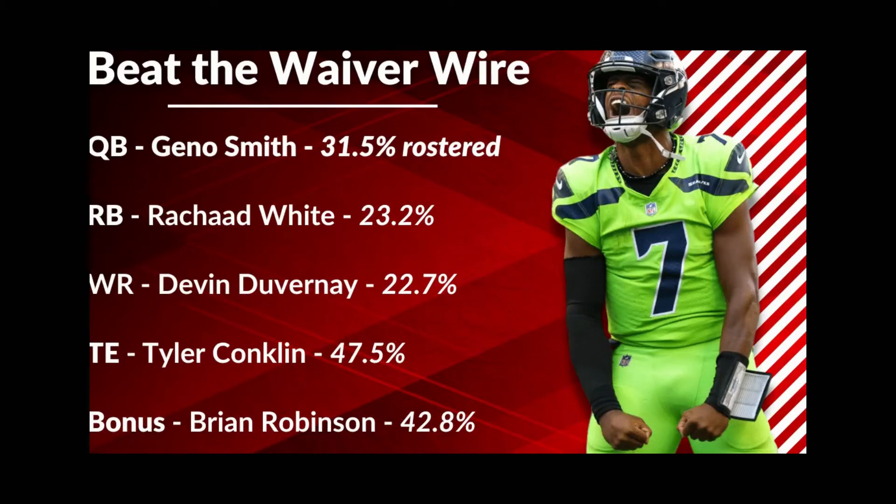At quarterback: Geno Smith. He is 31.5% rostered right now per Stat Muse. He is the only QB with a 75% completion rate, 1,000 yards, and five passing touchdowns in the entire NFL. He's actually at a 77.3% completion rate, 1,037 yards, and six passing touchdowns. He is currently QB10 in fantasy points with 21.5 points per game in six-points-per-passing-touchdown leagues. Go get yourself some Geno Smith. He's got a tough matchup this week at New Orleans — that's okay, you don't need to start him this week. Pick him up, let's see how he plays, and maybe you can swing him into your roster in the next week or two as bye weeks come up.